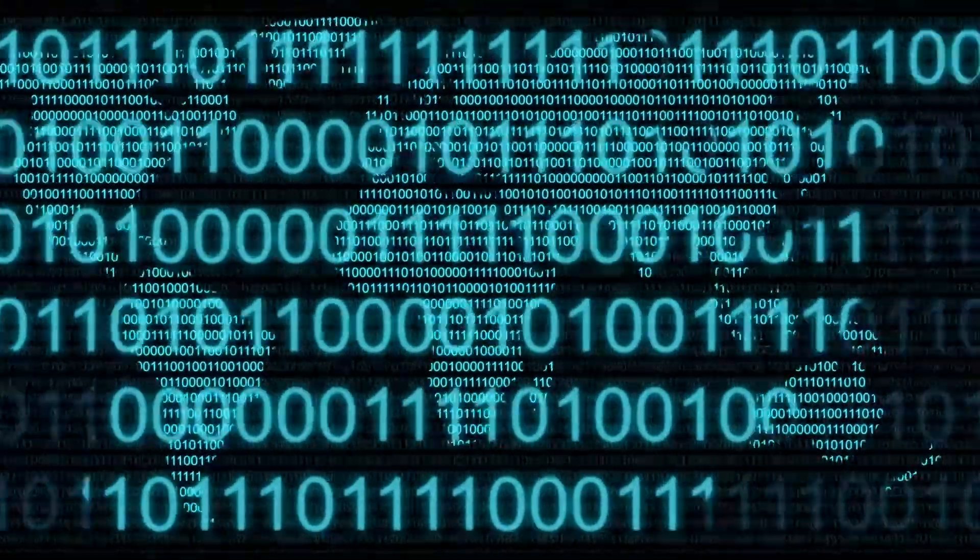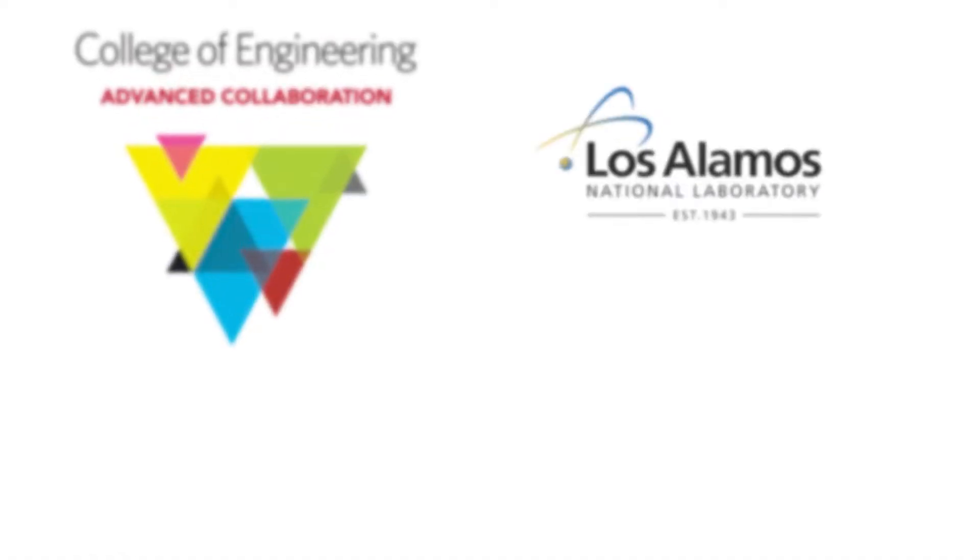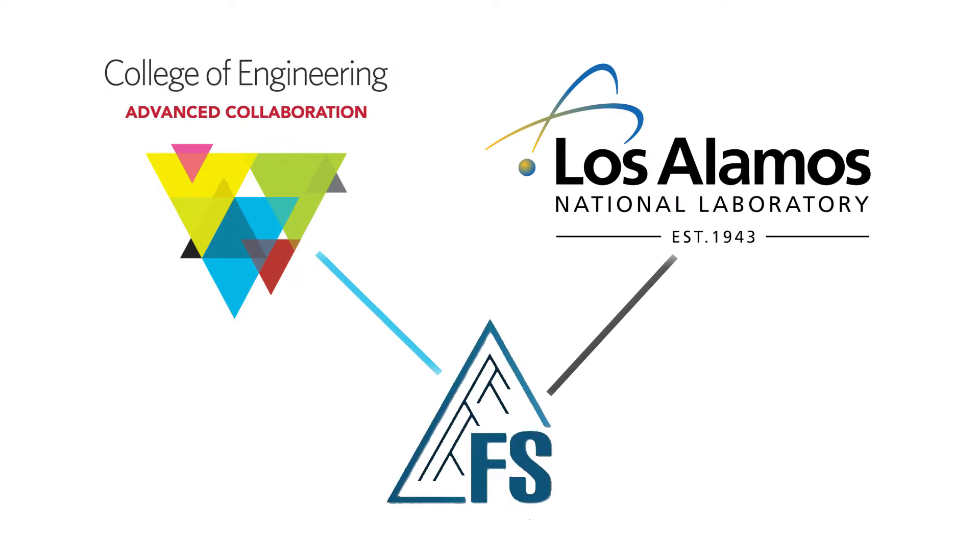You have millions of sources generating data, so how do you ingest all this data and how do you catalog it quickly? This is the question that led us to design DeltaFS with our colleagues at the Los Alamos National Lab.